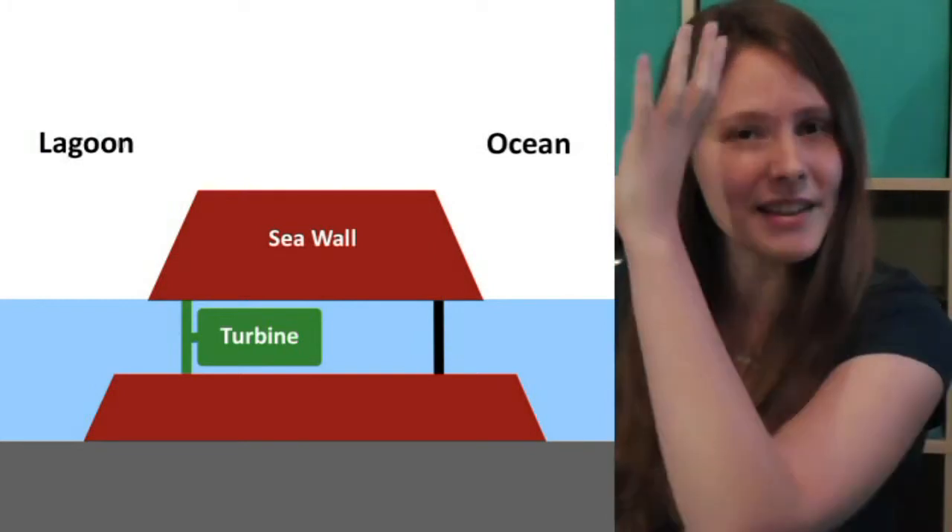What is a tidal lagoon, you ask? It's basically a huge sea wall enclosing an area of tidal water, with turbines built into this wall, so that as the tide comes in and out it turns the turbines, creating electricity. I will now explain this with the help of a handy diagram.